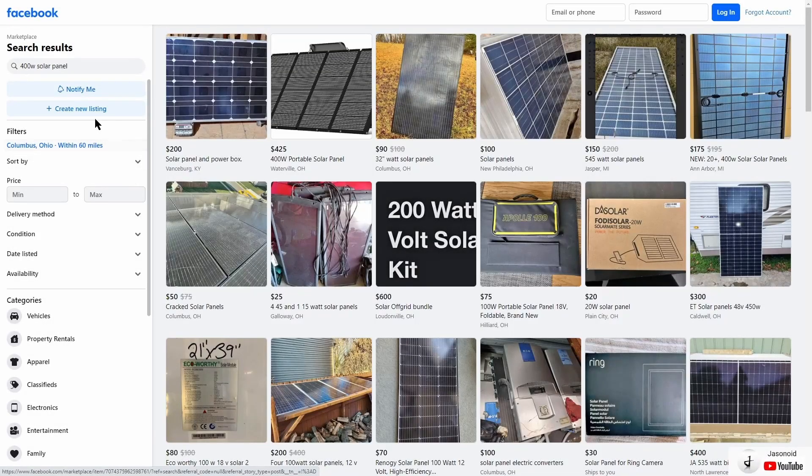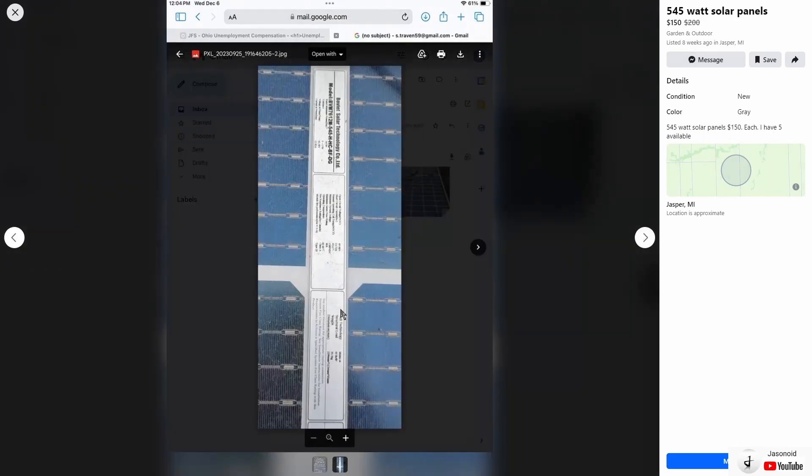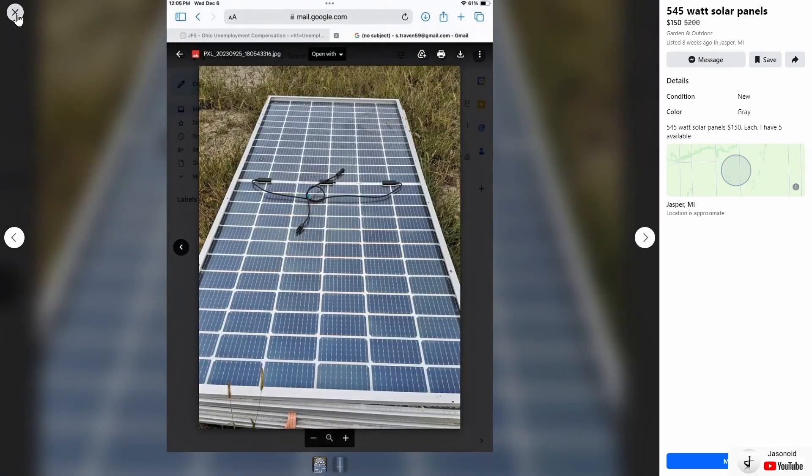Let's move north and east to the Columbus, Ohio area with the same 400 watt panel search. Look at this — 545 watt solar panels, these are beasts! At $150 each and they have five of them. These look like bifacial solar panels. So if you live near Jasper, Michigan, that's a really cool option.